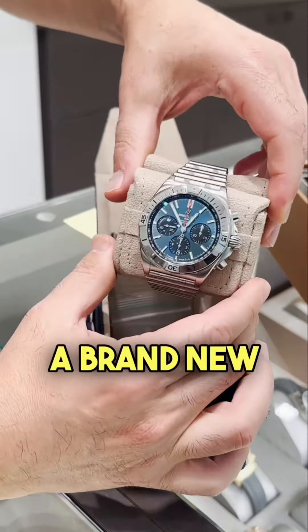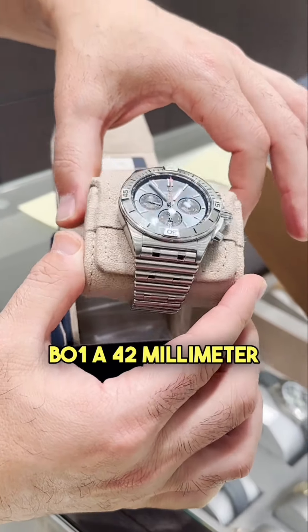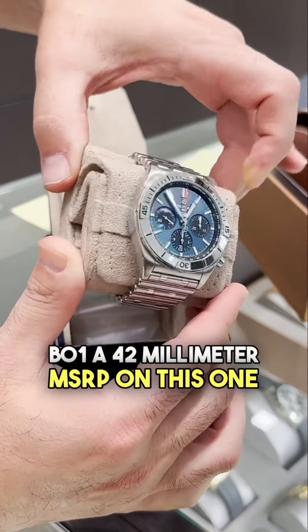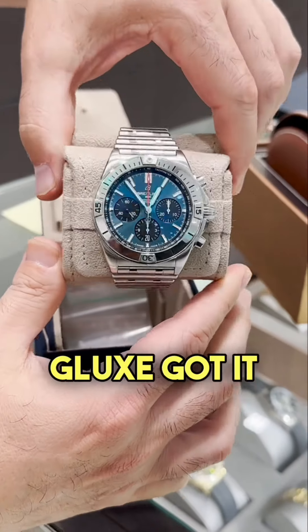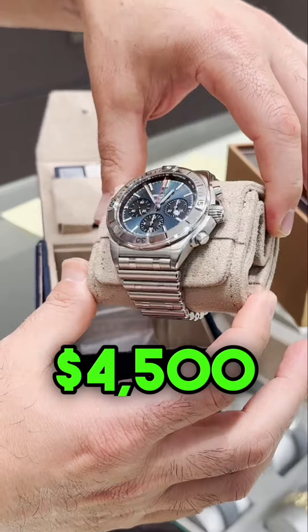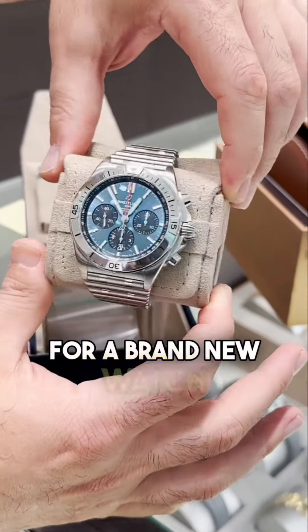We got here a brand new Breitling Chronomat B-01, 42mm. MSRP on this one is $8,950. G-Lax got it for $4,500. 50% off for a brand new watch.